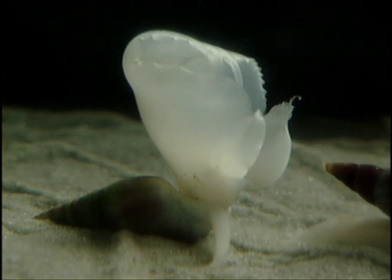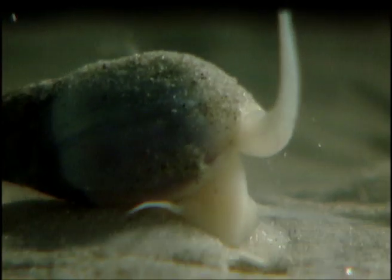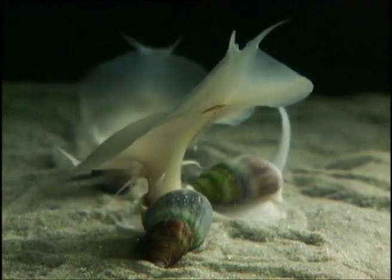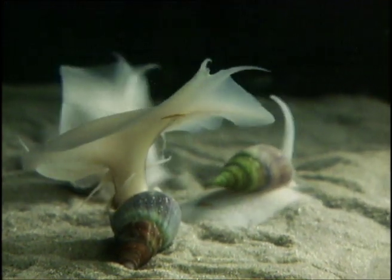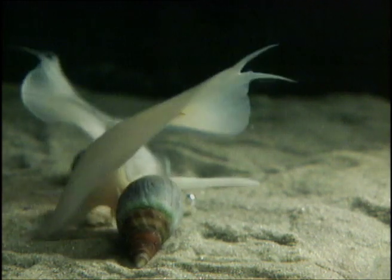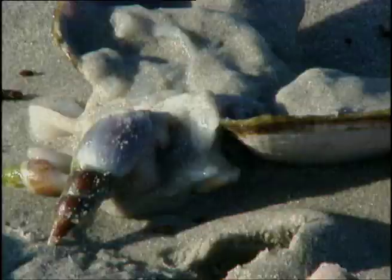First to emerge is their fleshy periscope, and once the all-clear is called, they expose themselves fully and are off in search of food. Easier than crawling is to make use of their underwater sail and use the ebb and flow to get mobile. Sometimes the ebb is a little strong, and the surfing snail finds itself stranded a little above the high water mark.